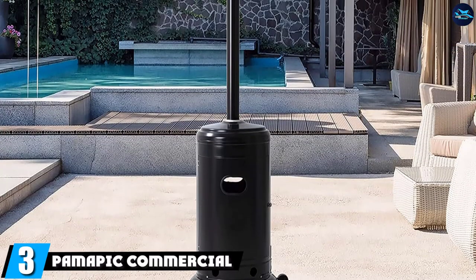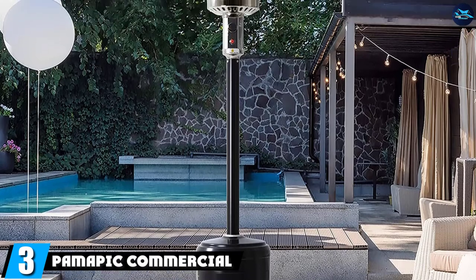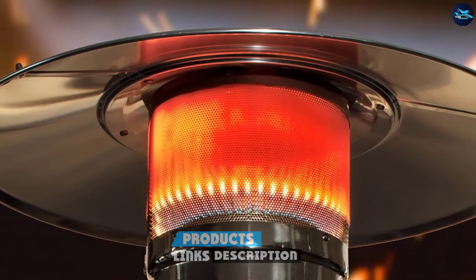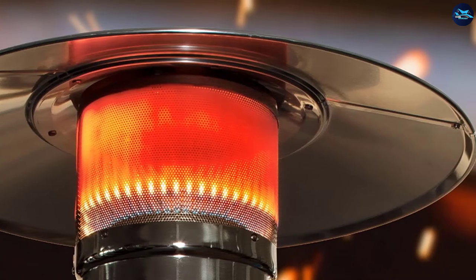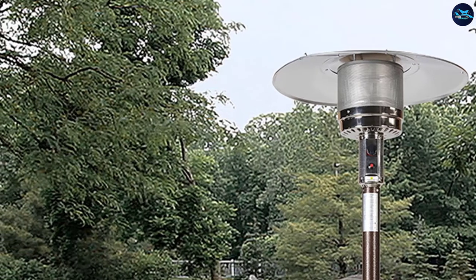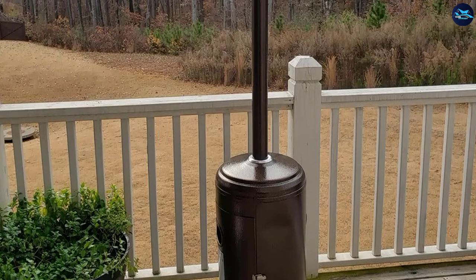The number 3 position is held by the Pymapic Commercial Patio Heater. This patio heater comes in an impressive and practical design. The tank chamber can be easily accessed thanks to the little door, located in the wide bottom part of the unit. You will need to purchase the tank yourself as it is not included in the product. The tank you will need weighs a maximum of 20 pounds.